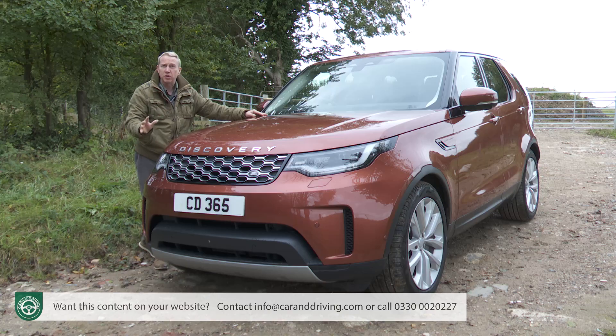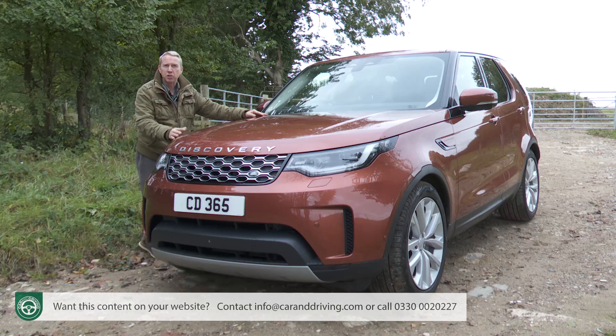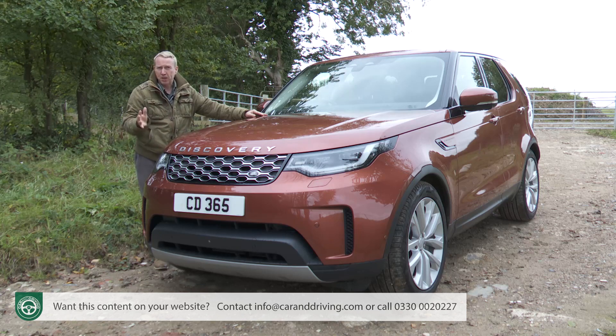In short, if this car can deliver on its promises, it'll achieve its maker's stated objective to produce nothing less than the ultimate family SUV — which all sounds quite promising. Time to put this car to the industry's most comprehensive test, the car and driving review.